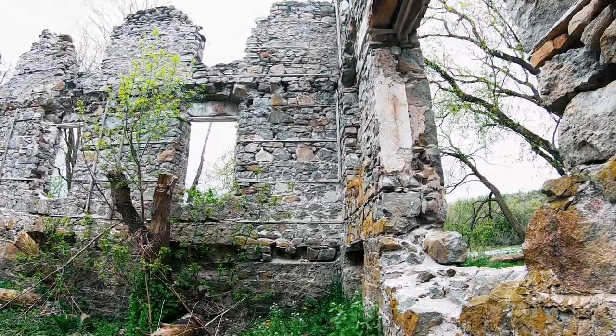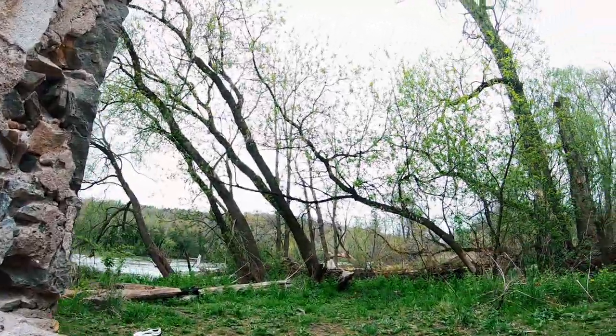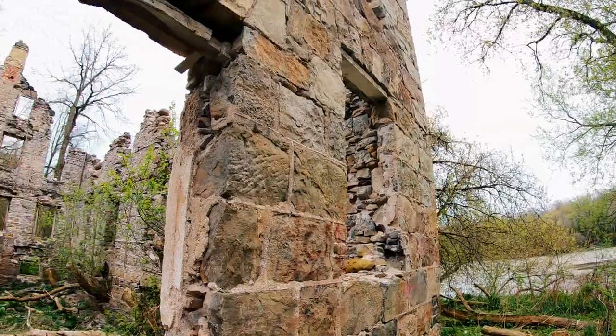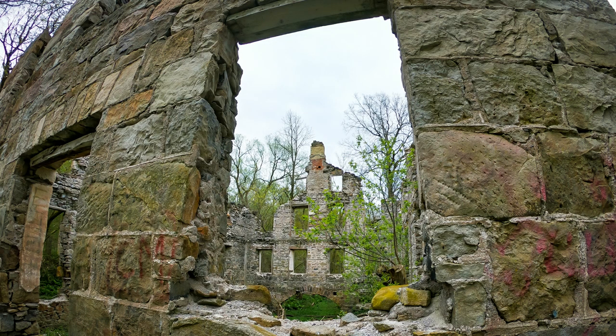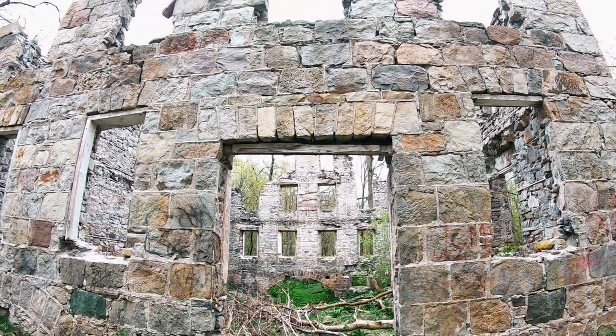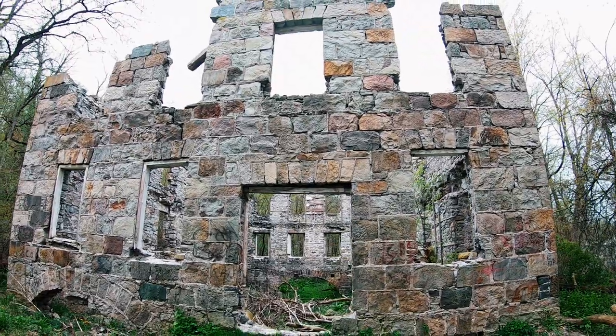You can definitely see the raceway at the end of the building — it's the circular structure right at the bottom, at the base of the wall. That would have been where the water flowed out of the building. Yeah, the building looks pretty shaky — it looks like it's coming apart as we watch it.